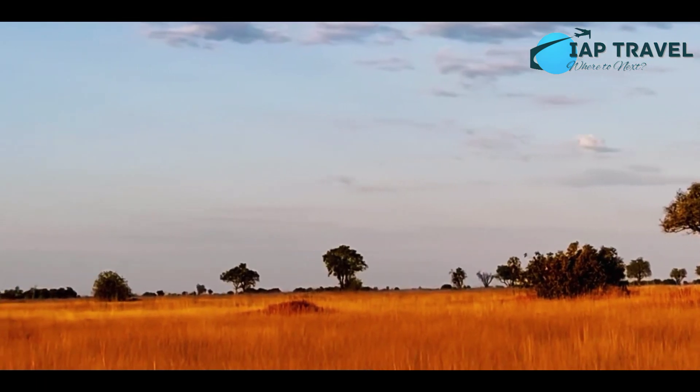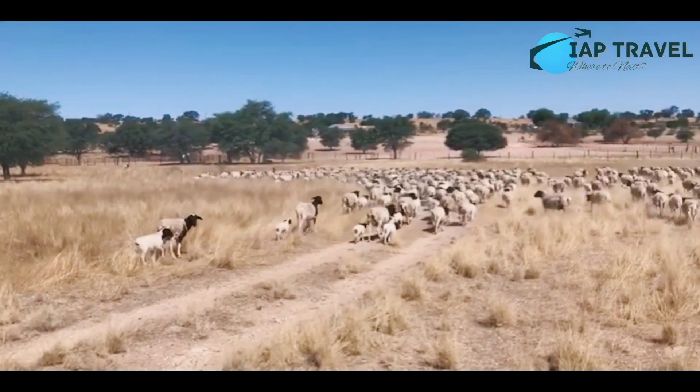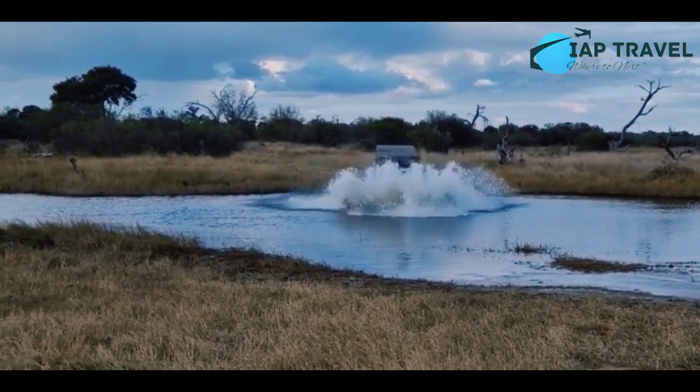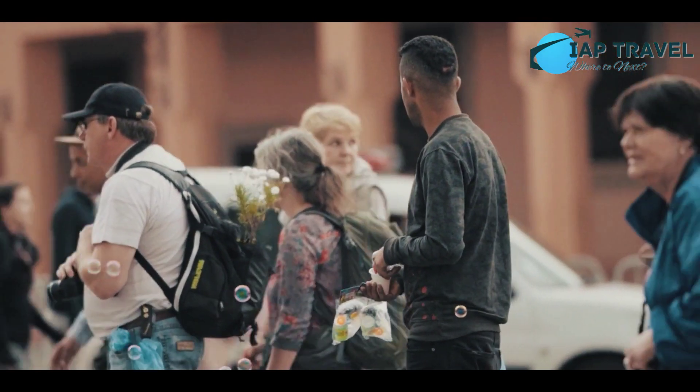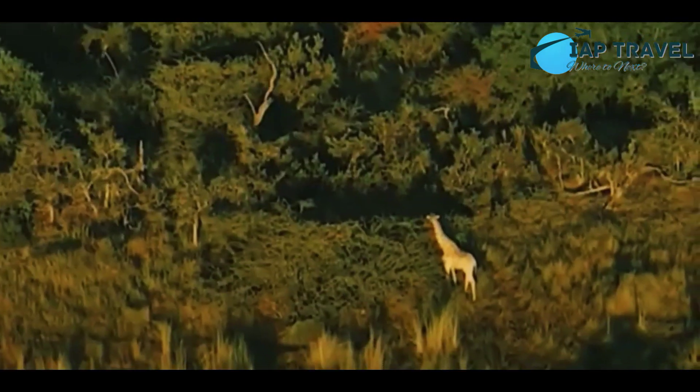Botswana's natural charm is also famous for being amazing. This country has the vast Kalahari Desert and the Okavango Delta with its serene atmosphere. With so many places to explore, it's no wonder that Botswana is one of the most expensive tourist destinations on the African continent. Here are the 10 Tourist Attractions You Must Visit in Botswana.